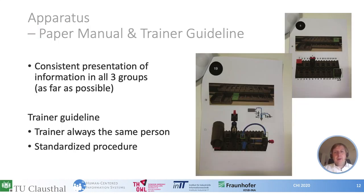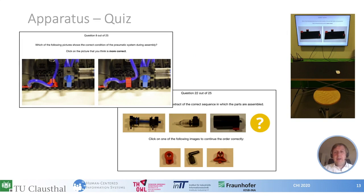The manuals for the other two conditions are straightforward. We tried to present consistent information across all three groups as far as possible. In the image you can see the paper manual. For the trainer condition we defined a short guideline; the trainer was always the same person and followed a defined standardized procedure. We evaluated participants' knowledge after one week not only by executing the task but also with a quiz completed on a computer screen. The quiz contained 25 questions with two question types.